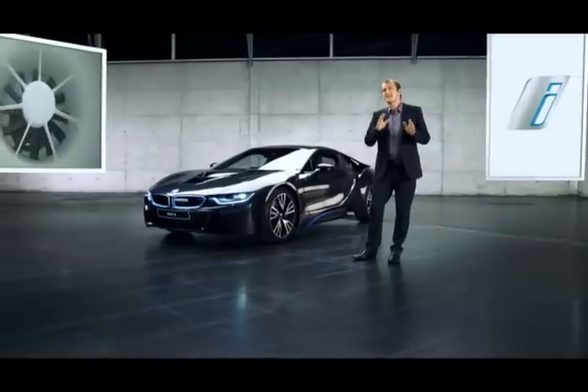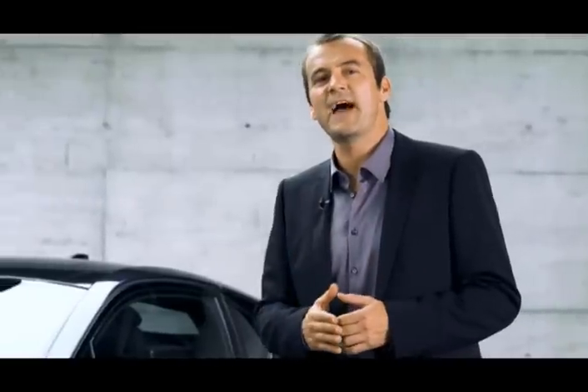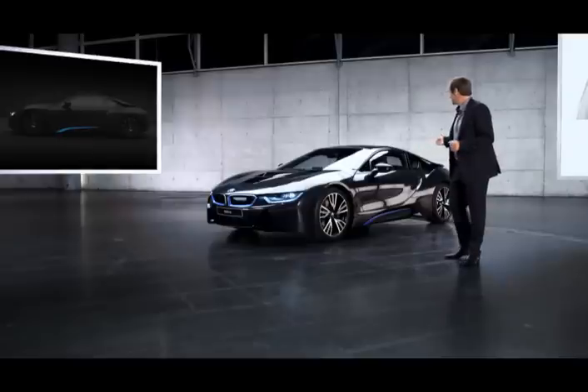At BMW, progress never just rests on one thing only. It's always a multitude of factors. One of which becomes quite apparent when you take a look at this sharp silhouette.